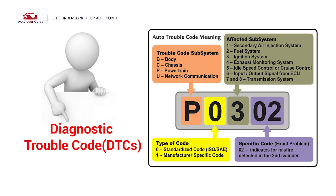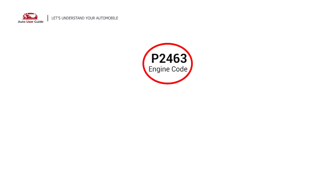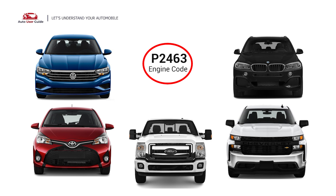Each DTC code corresponds to a specific issue in your vehicle. The P2463 engine error code occurs in OBD-II equipped vehicles from 1996 and newer. It is commonly found in Chevrolet Duramax, Ford F550, Toyota Yaris, Volkswagen Jetta, and BMW X5 models.